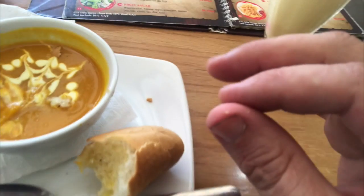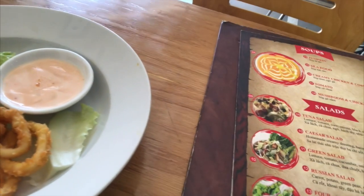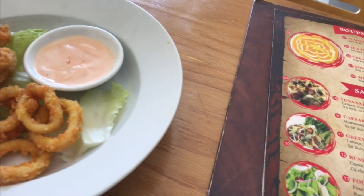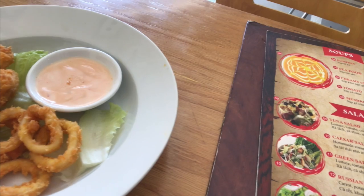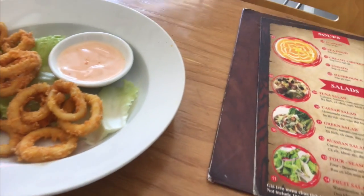Price-wise: the pumpkin soup was 30,000 VND, which is just under $2 Australian. The calamari rings are 69,000 VND, so about $4 Australian. And the mango smoothie was 40,000 VND, so about $2 and a bit.